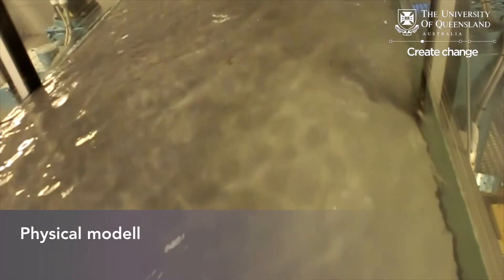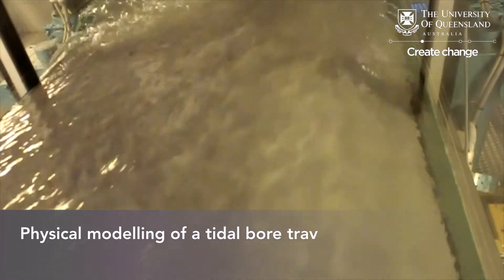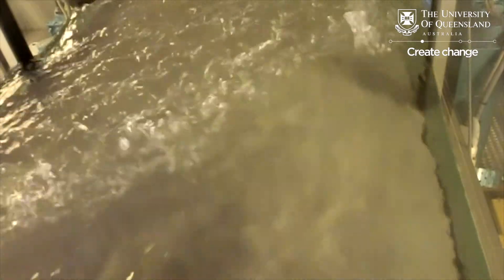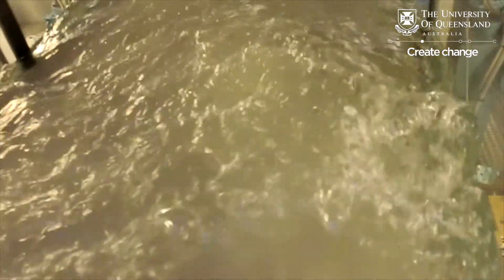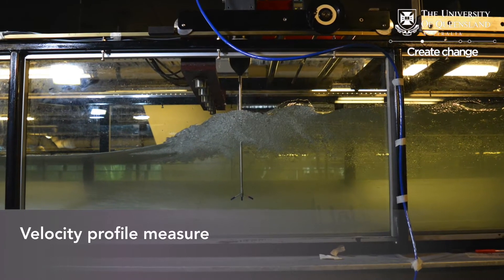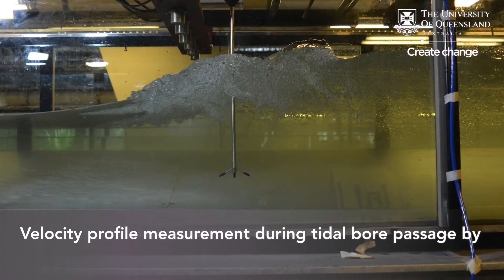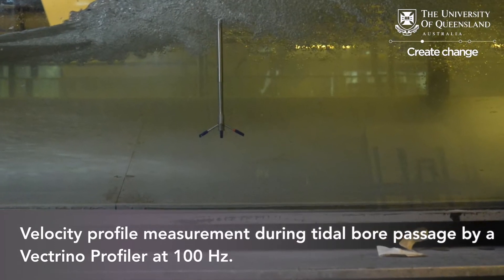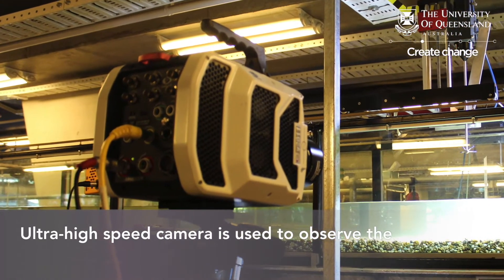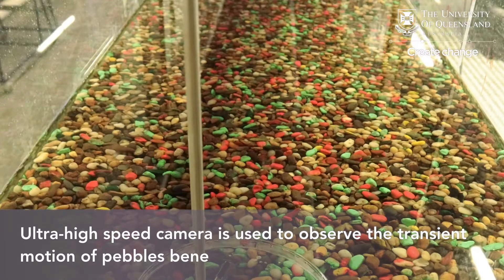Physical modelling of tidal bores propagating in a prismatic channel with irregular cross-section using a profiling velocimeter sampling at 100 Hz. As well as studying the transient motion of pebble movements underneath the bore using an ultra-high speed video camera.